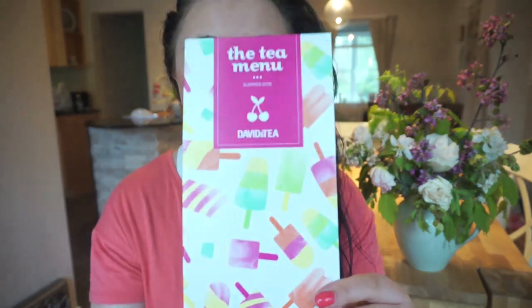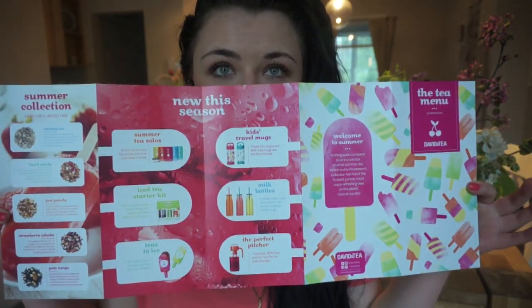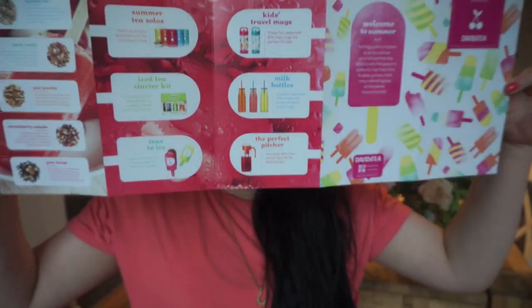I finally tried them all except for one, which I have here so we're going to try it together. The theme of the new summer collection is really cute — everything is popsicles and ice cream, and that is exactly what I want. I always take the brochures and collect them to see the difference between collections. This year's is really exciting, the colors make me so happy, and I really want to get all the accessories they brought out.